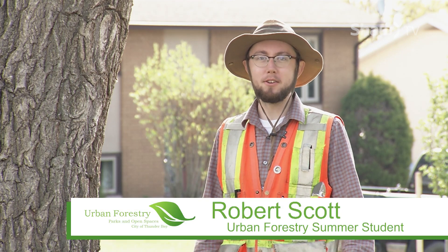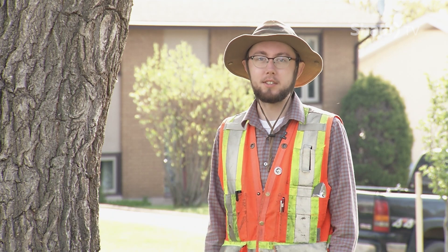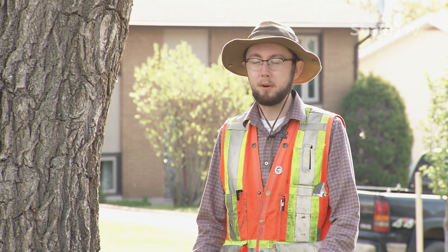Hi, my name is Robert Scott. I'm the Urban Forestry Summer Student with the City of Thunder Bay. Today we're going to be discussing the benefits of trees and what they do for the city.